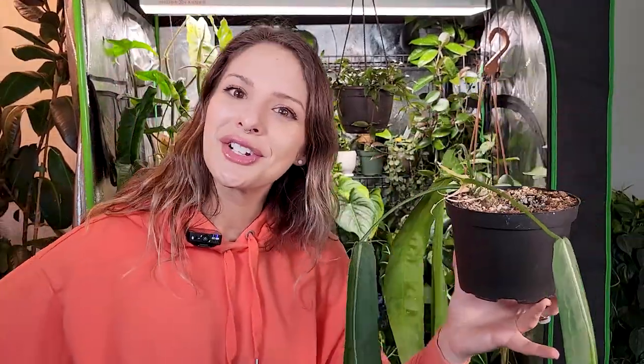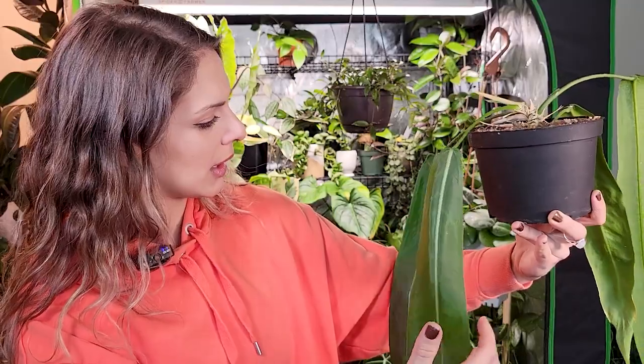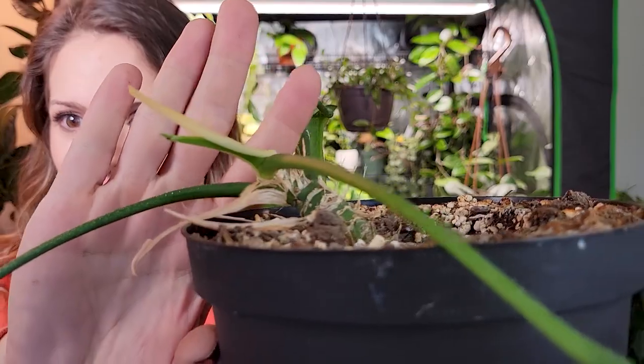There aren't too terribly many strappy anthuriums out there, at least not yet, but I know hybrids are always being made and I love me a hybrid. I'll definitely keep my eyes peeled for reasonably priced ones, though not in the near future because I really need to cool it with money. We want to buy a house eventually so we need to boost our savings. This newest leaf — I thought it felt a little floppy still but actually it feels pretty solid, so it might be done growing. And there's a little growth point right here, which is awesome.